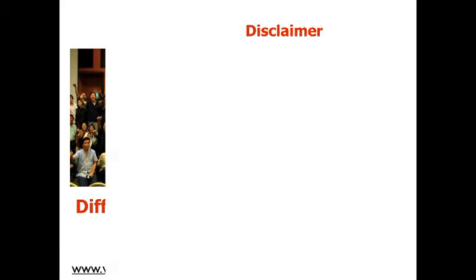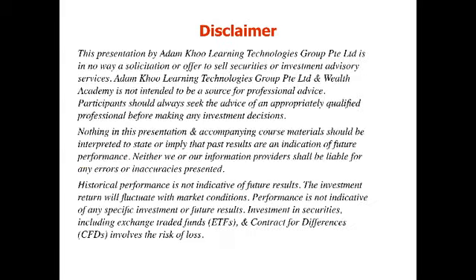Before that, please pause the video and read the risk disclaimer so you understand the risk of investing. Once you're ready, let's continue.